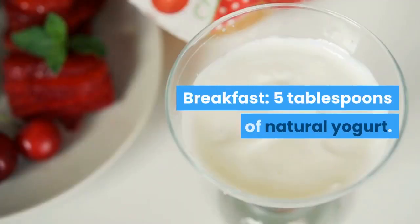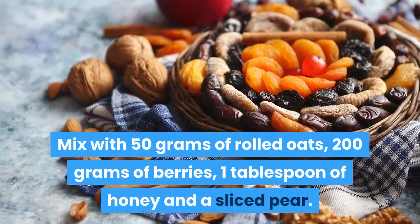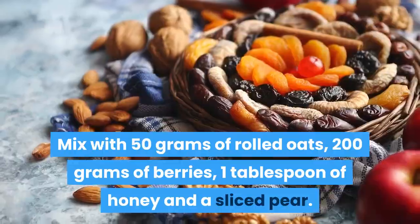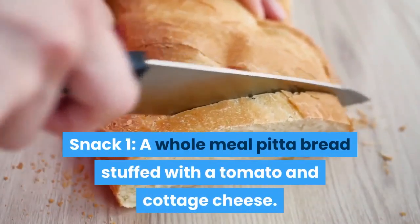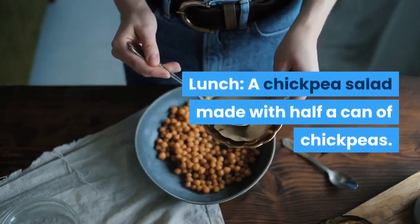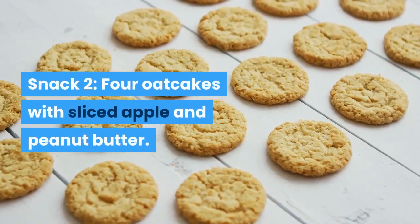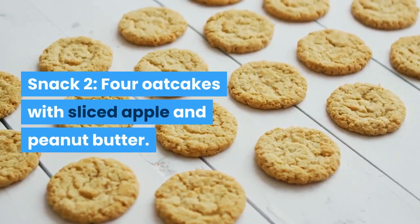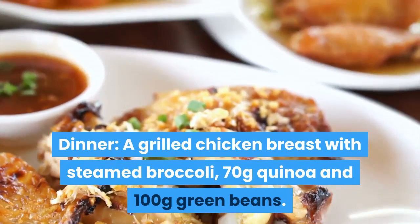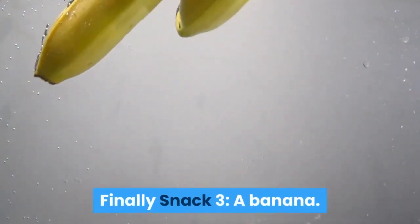Day 6 – High-Carb Day. Breakfast: 5 tablespoons of natural yogurt mixed with 50 grams of rolled oats, 200 grams of berries, 1 tablespoon of honey and a sliced pear. Snack 1: a wholemeal pitta bread stuffed with a tomato and cottage cheese. Lunch: a chickpea salad made with half a can of chickpeas. Snack 2: 4 oat cakes with sliced apple and peanut butter. Dinner: a grilled chicken breast with steamed broccoli, 70 grams of quinoa and 100 grams of green beans. Snack 3: a banana.